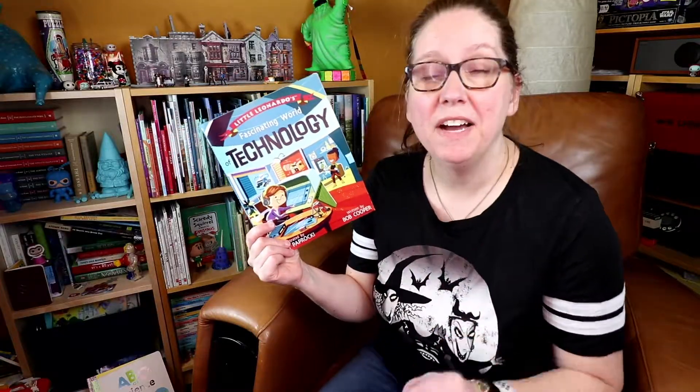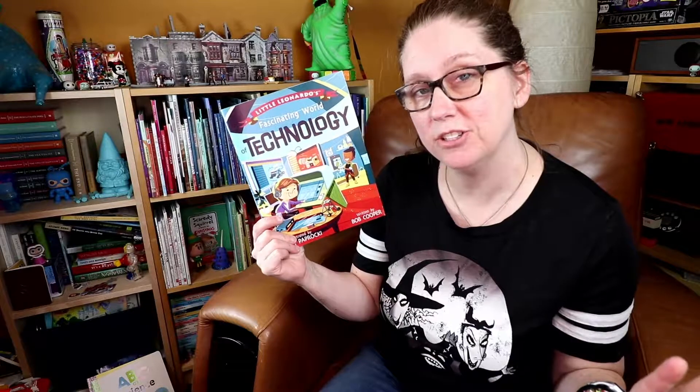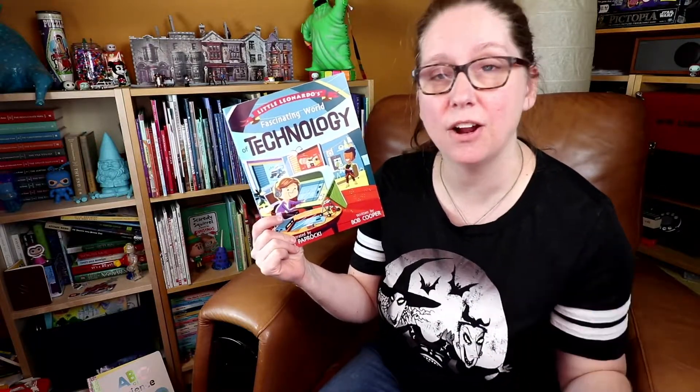The illustrations are fun and colorful, incorporating kids as the main characters and really showing a whole breadth of technology — whether it's in medicine, recreation, science, and arts.